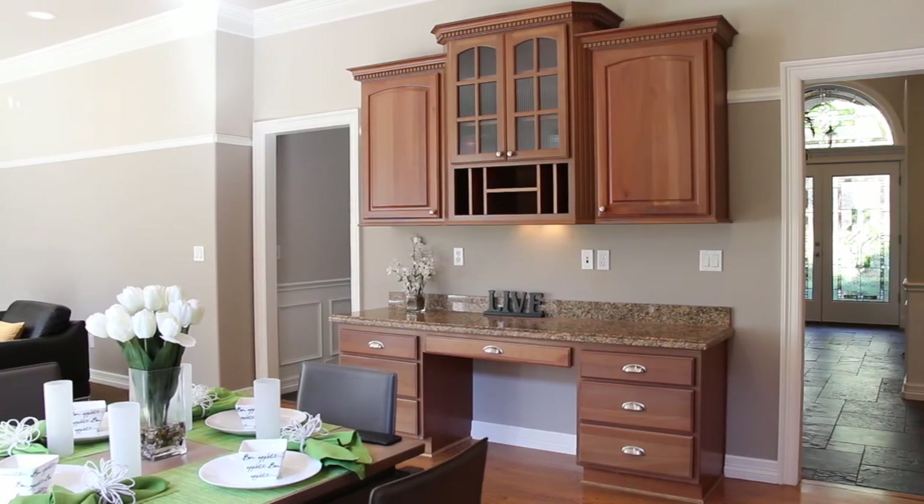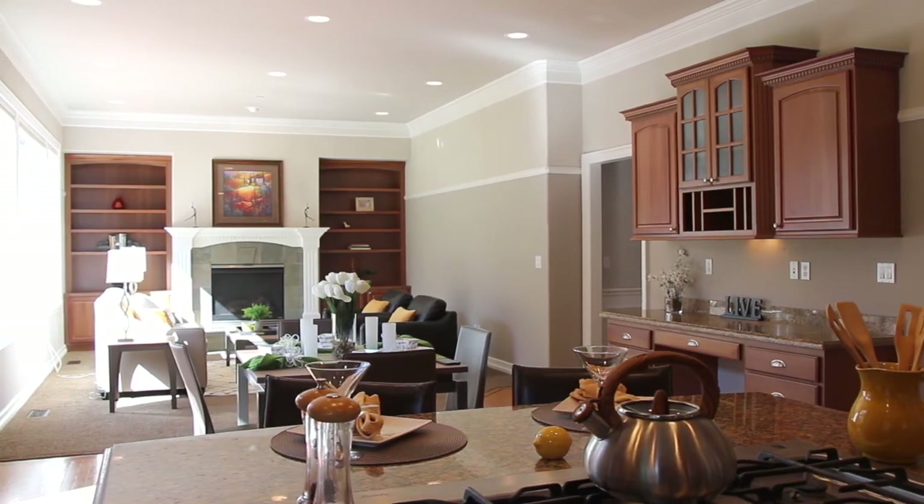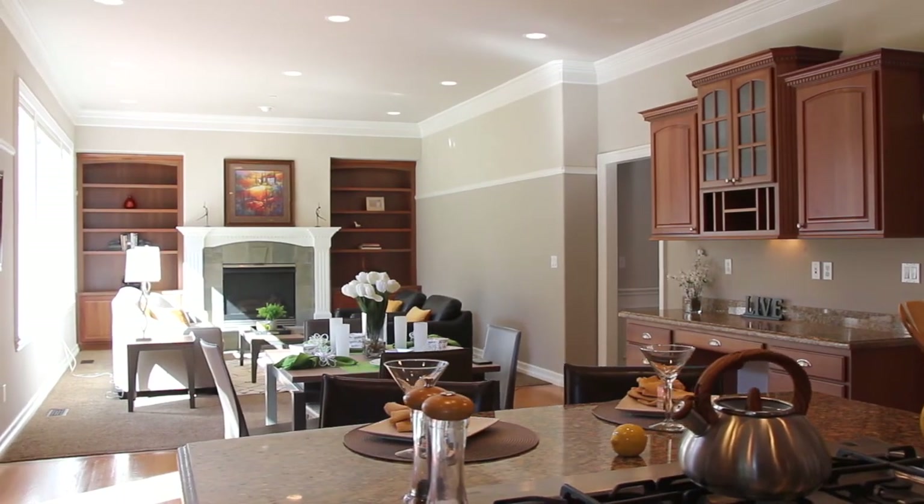Just off the kitchen is a perfect study station. I love this view from the kitchen — it shows the open floor plan of the family room.